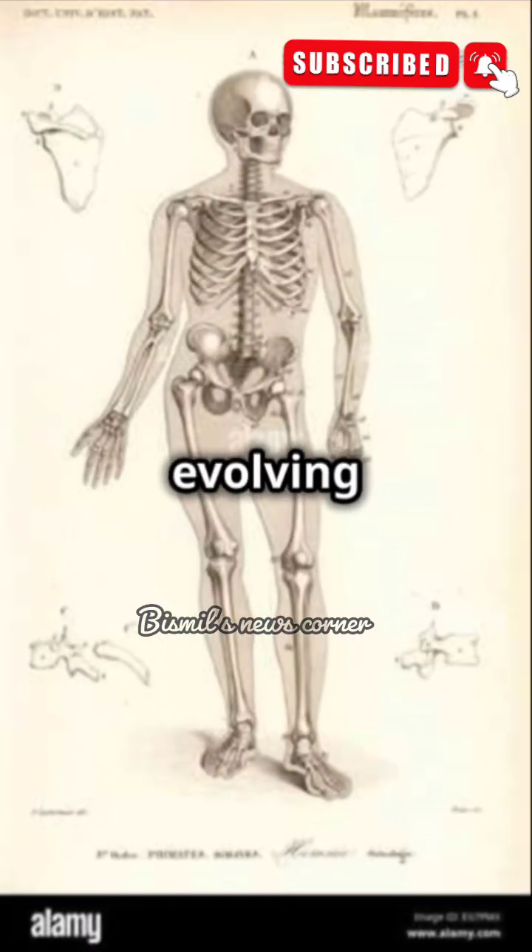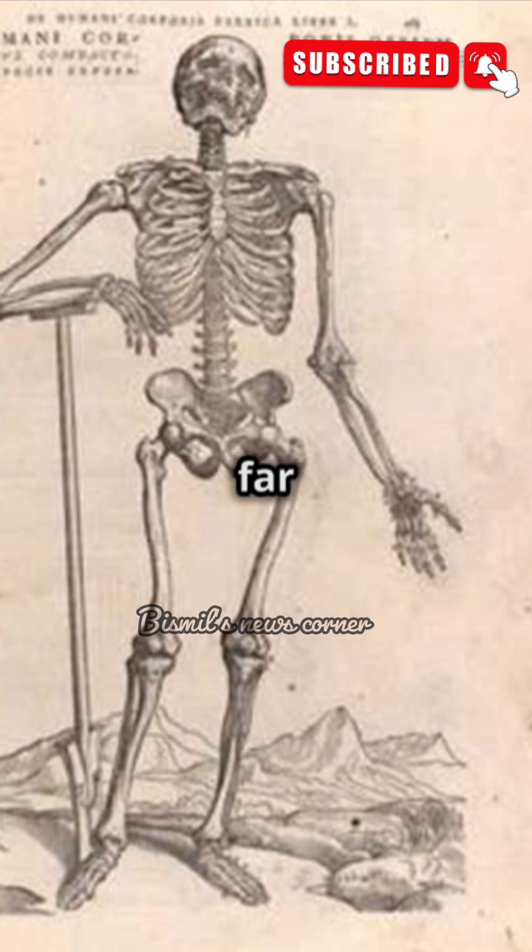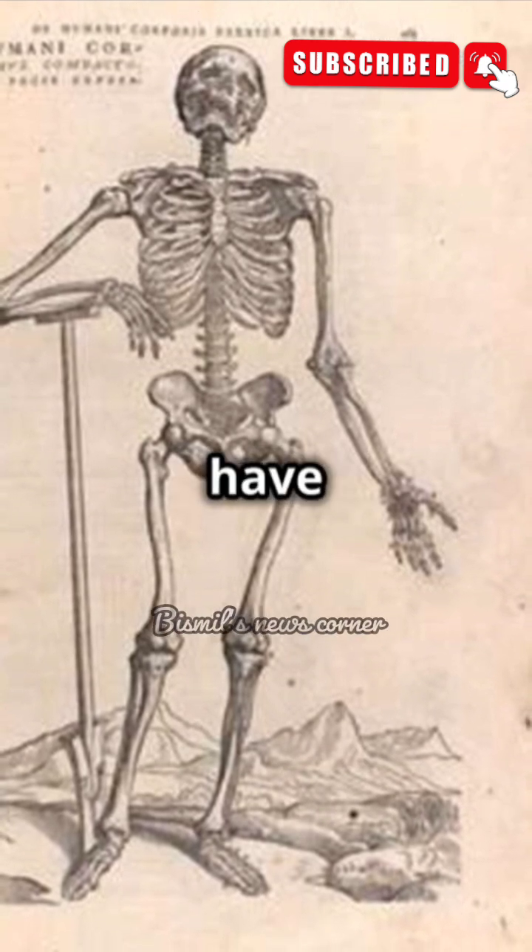At birth, the human body is an intricate, evolving masterpiece, beginning its journey with 300 bones — far more than the 206 bones we have in adulthood.